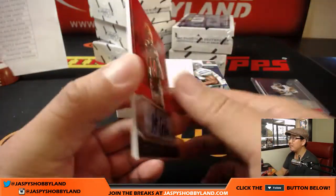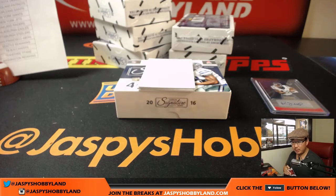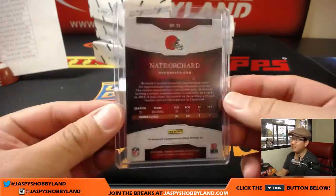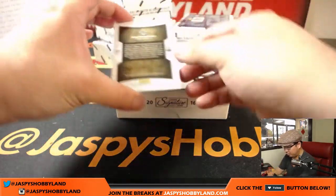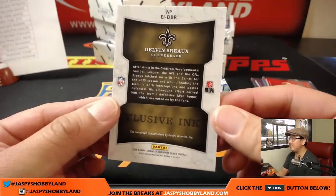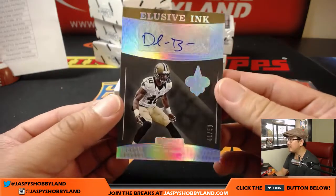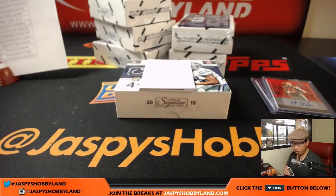Nate Orchard for the Browns — that will be Nicholas Tyner. If you want to do more breaks with us tonight, you can visit jazbeeshobbyland.com — we have a number of breaks that are close to filling. Elusive Ink: Delvin Bro, 41 out of 50 — nice looking one for the Saints. Chris W. with that.